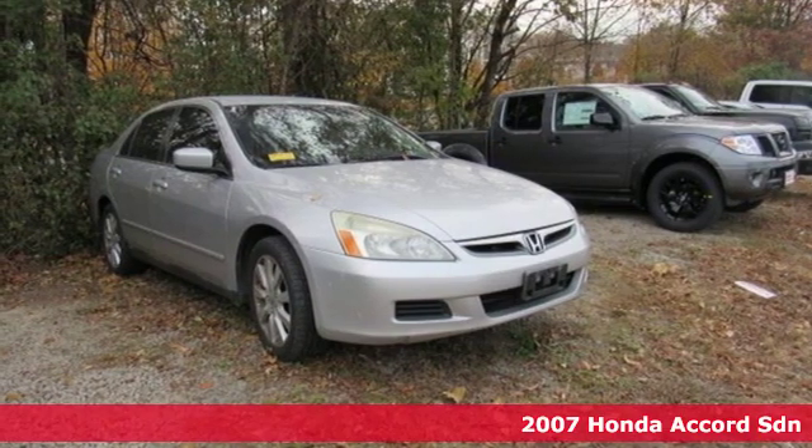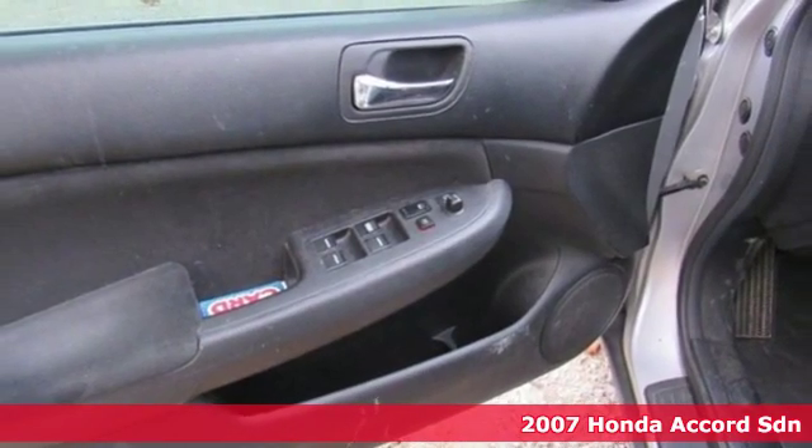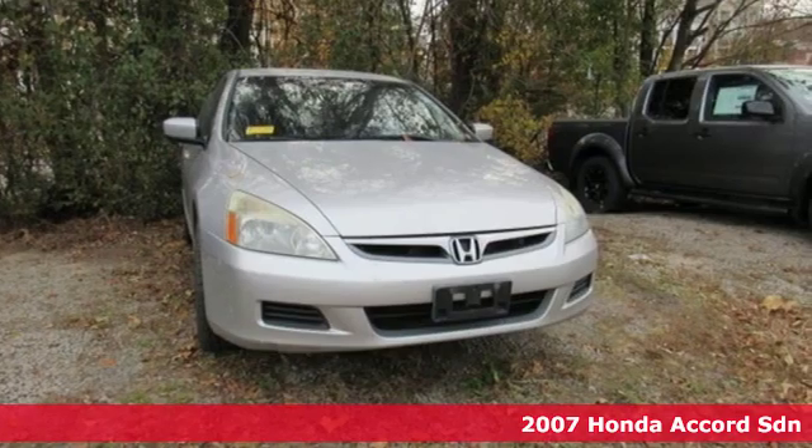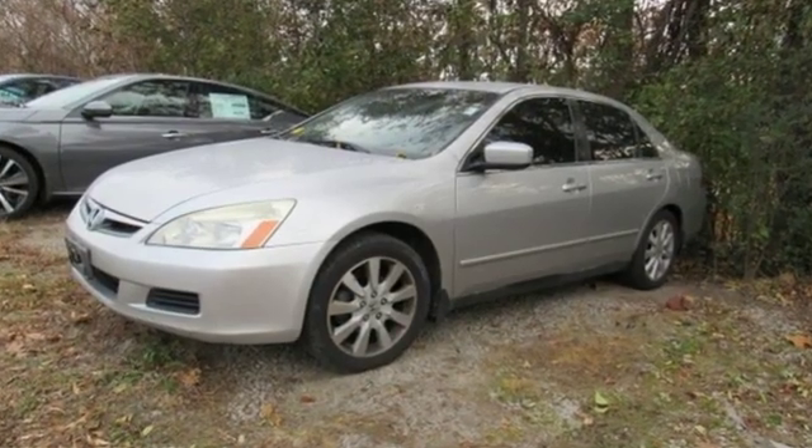Here's a 2007 Honda Accord Sedan. Year after year, the Accord is showered with awards and praise. Take a look and it's easy to see why. Drive it and you'll know why. It comes with the features you need and, better yet, want.